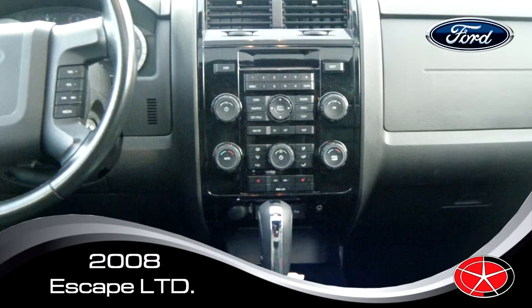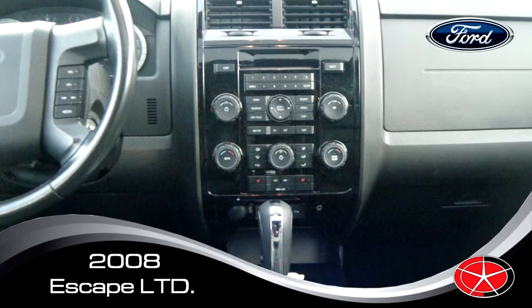2008, in absolute pristine shape, one owner, local trade. My name is John Broussard, and for more information, visit CapitalDodge.ca.